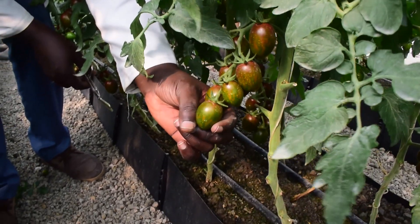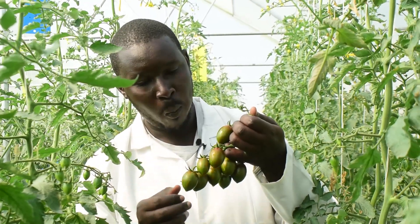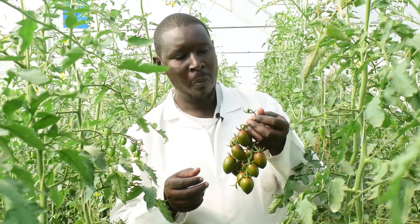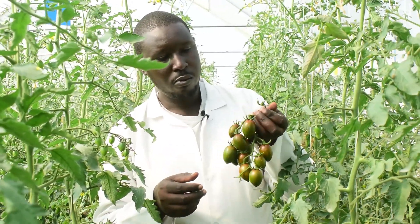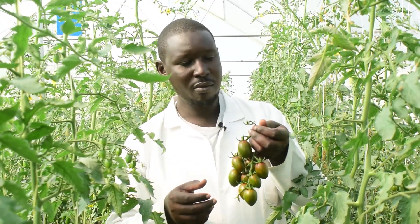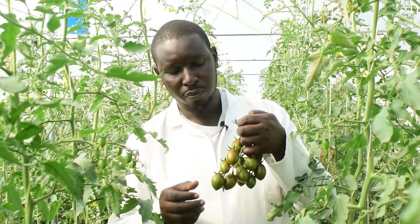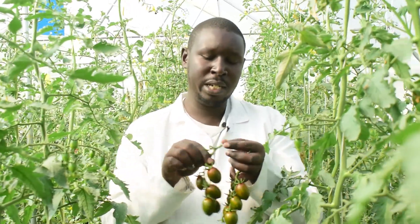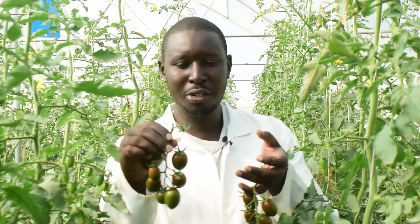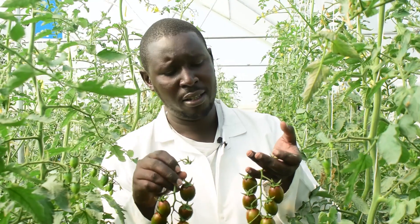Today we harvest cherry tomatoes — as you can see, different cluster sizes, different ripening modes. We are going to test them to examine the taste. The green one is actually the sweetest — I don't know how, I don't know why.